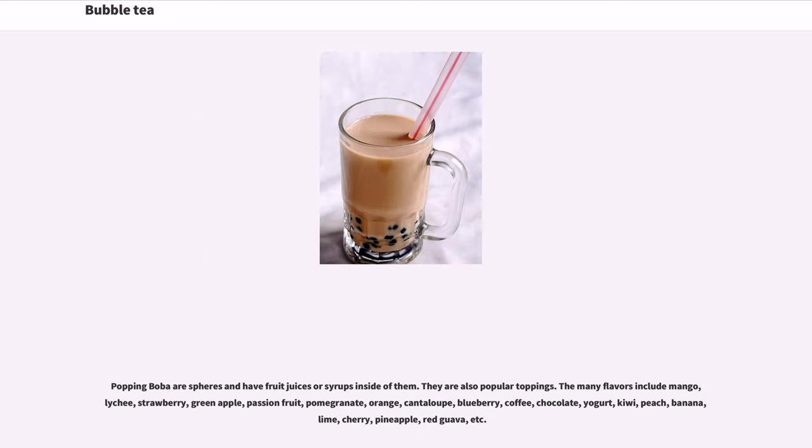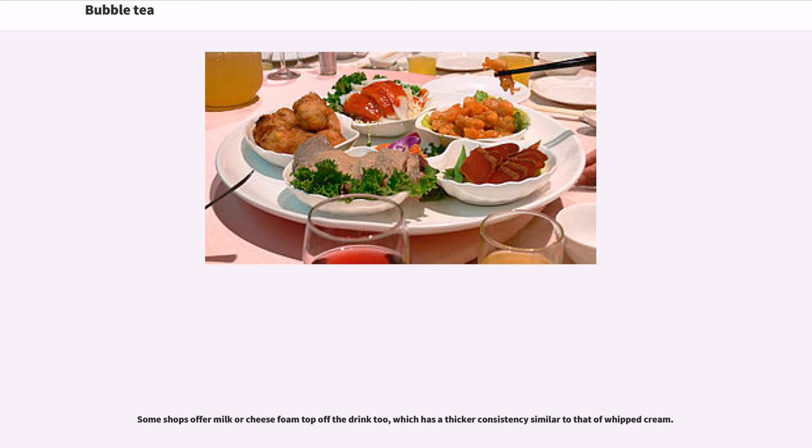Popping boba are spheres that contain fruit juices or syrups inside and are popular toppings. Their many flavors include mango, lychee, strawberry, green apple, passion fruit, pomegranate, orange, cantaloupe, blueberry, coffee, chocolate, yogurt, kiwi, peach, banana, lime, cherry, pineapple, red guava, and more. Some shops also offer milk or cheese foam on top, which has a thicker consistency similar to whipped cream.